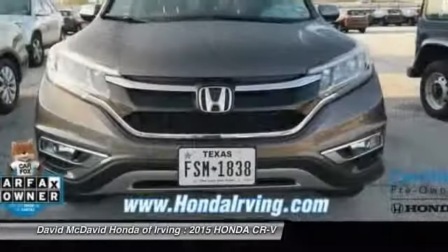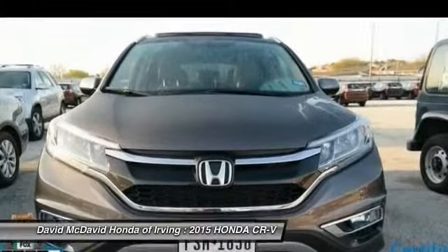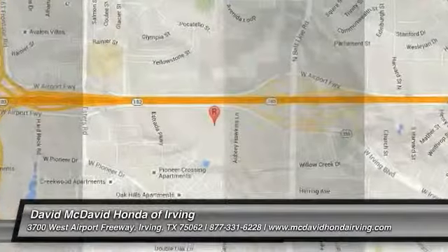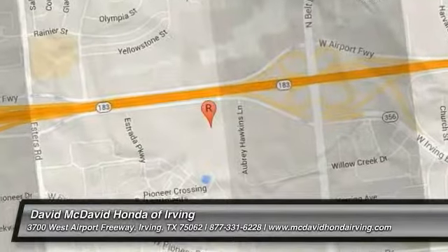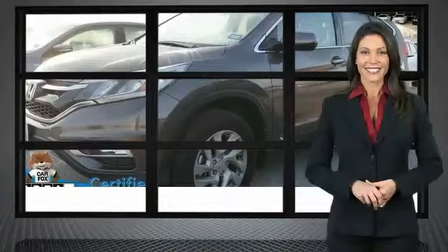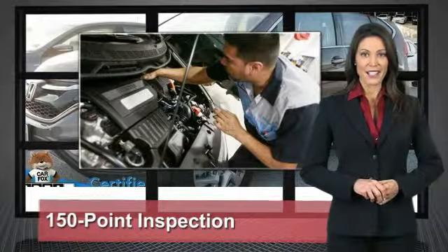Is love at first sight really possible? Let us know when you stop in. Every Honda is a product of innovative engineering and quality manufacturing.